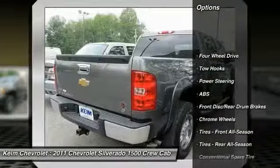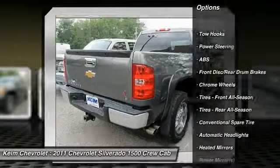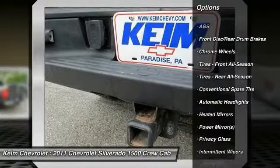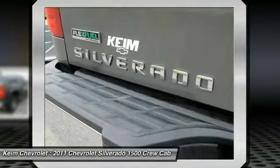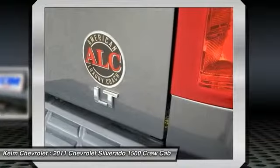Stability control, traction control, anti-lock braking system, air conditioning, driver airbag, adjustable steering wheel, power steering, keyless entry, four-wheel drive, cruise control.